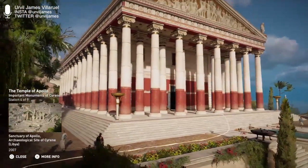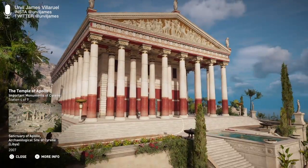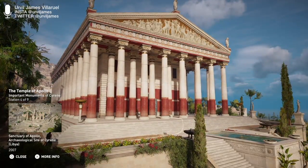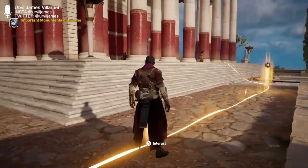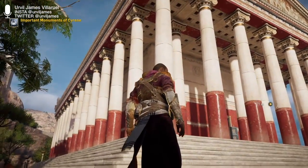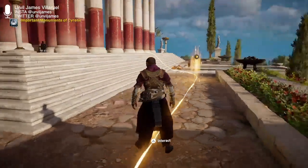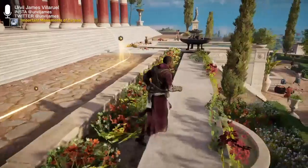The imposing temple was built on a natural cornice stretching more than 200 meters in length and roughly 50 meters in width, and was surrounded by a vast Doric colonnade. Sections uncovered by archaeologists indicate restorations to the columns were made between 115 and 116 CE.